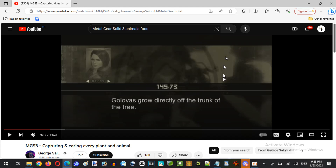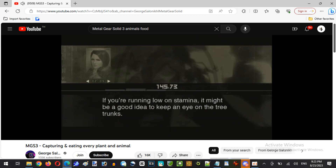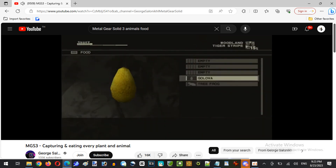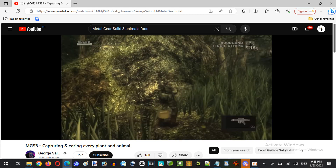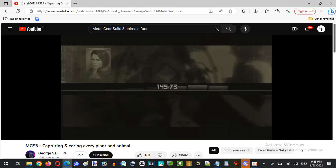Let's continue on. Tree — if you're running low on stamina, it might be a good idea to keep an eye on the tree trunks. I see you've caught a tree frog. The tree frog is a green frog found throughout Asia.